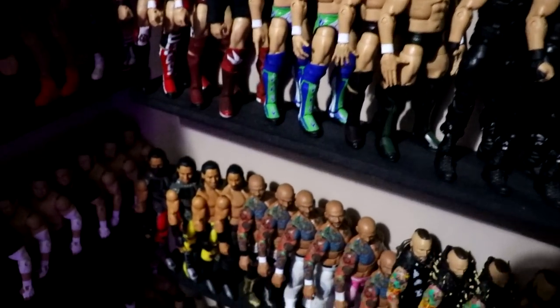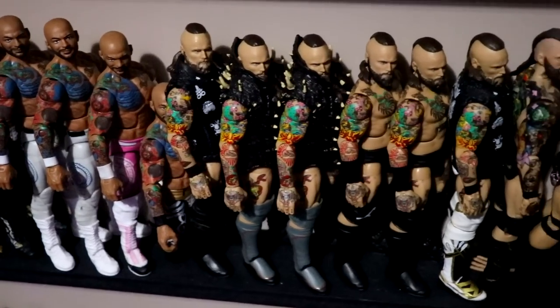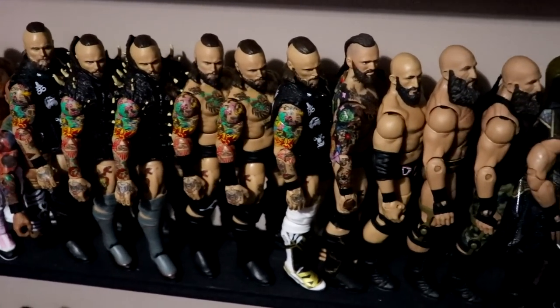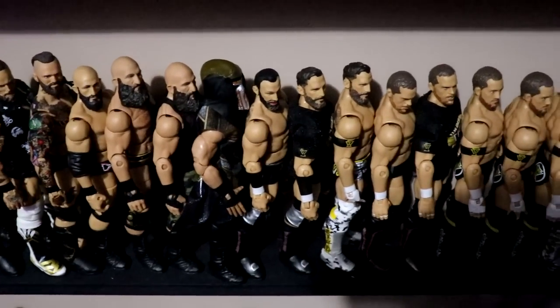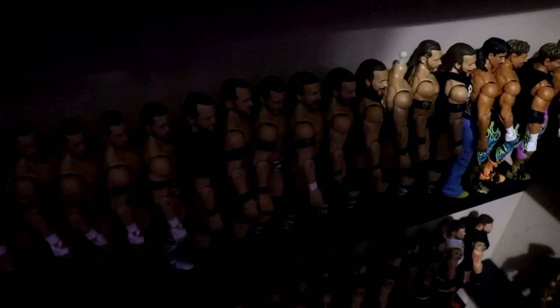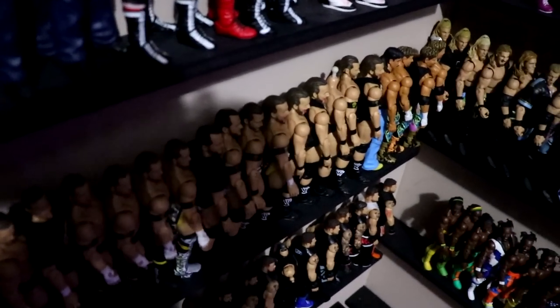Moving down you'll see Mustafa Ali, Ricochet, Aleister Black slash Malakai Black — I think we have seven of those, maybe another one on the Vindication shelf. Then we go into Tommaso Ciampa, then Undisputed Era with Bobby Fish, Kyle O'Reilly, Adam Cole, Roderick Strong, all the way up till Eddie Guerrero over there.